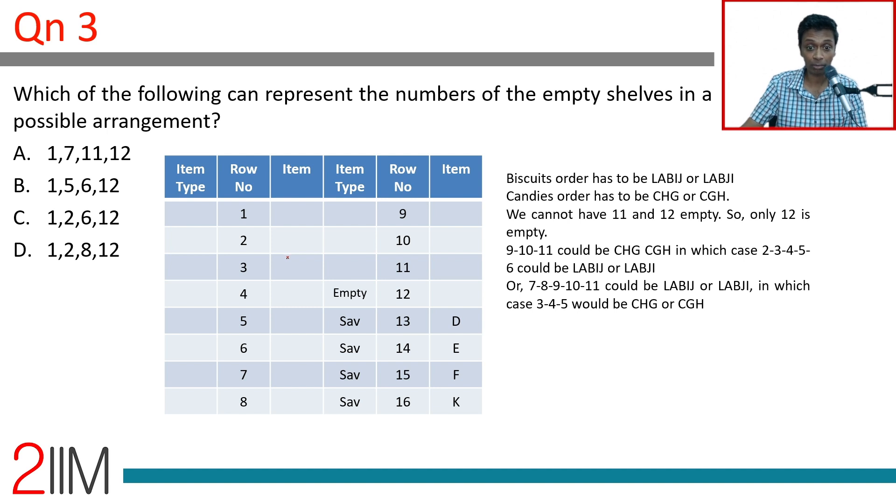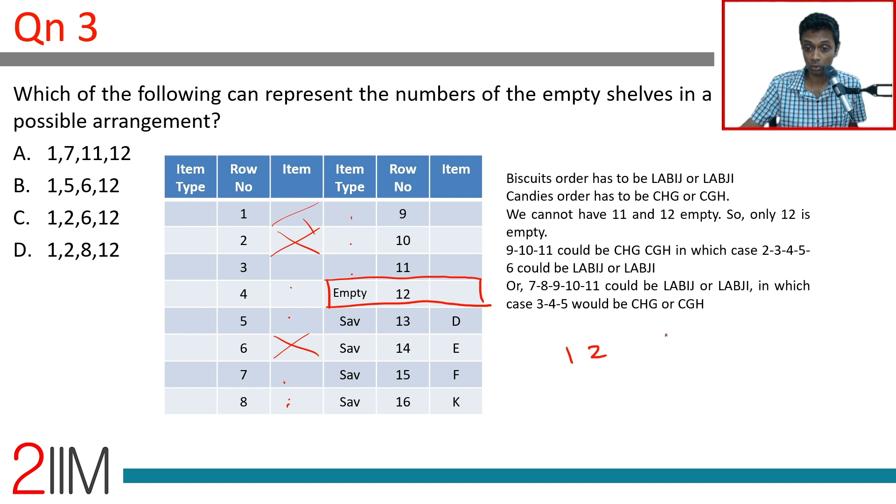For the question about which set of shelf numbers could be empty: shelf 12 is definitely empty. If biscuits come first occupying shelves 1–5 with shelf 6 empty, and candies in 7–9 with shelf 11 empty, the empty shelves would be 1, 2, 6, 12. Alternatively if candies come first, shelves 7 and 8 would be empty giving 1, 7, 8, 12. So '1, 2, 6, 12' is a valid answer; '1, 2, 8, 12' is not.